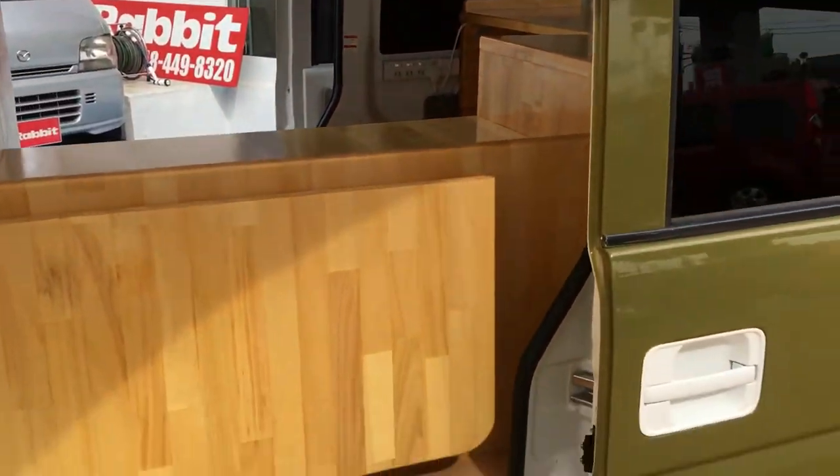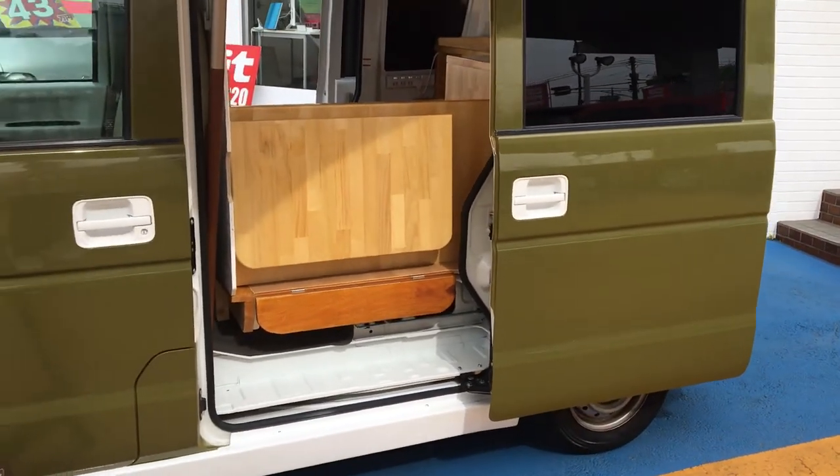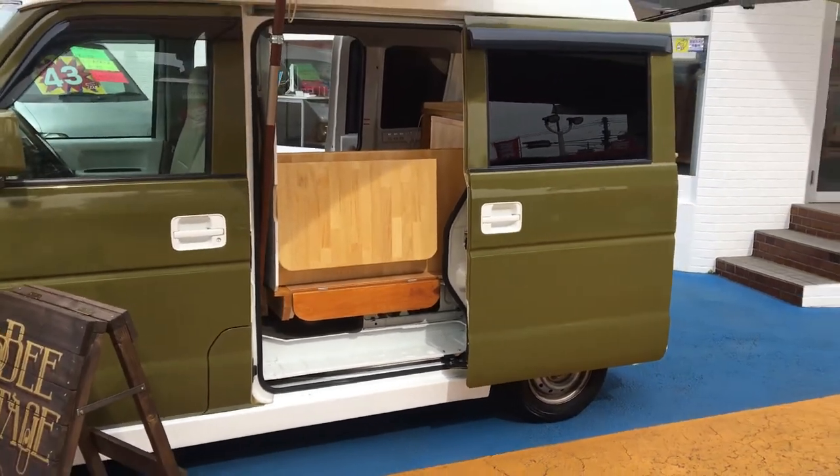It'd be great to get around and sell whatever you're after — sandwiches, cakes, etc. Thanks for your time.